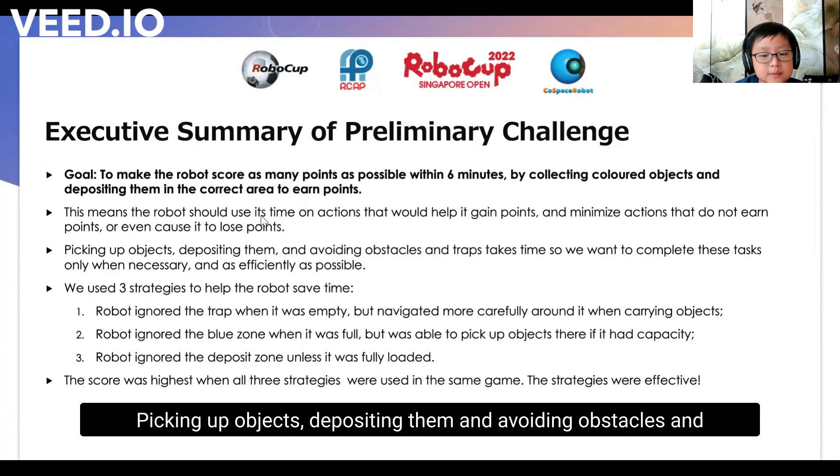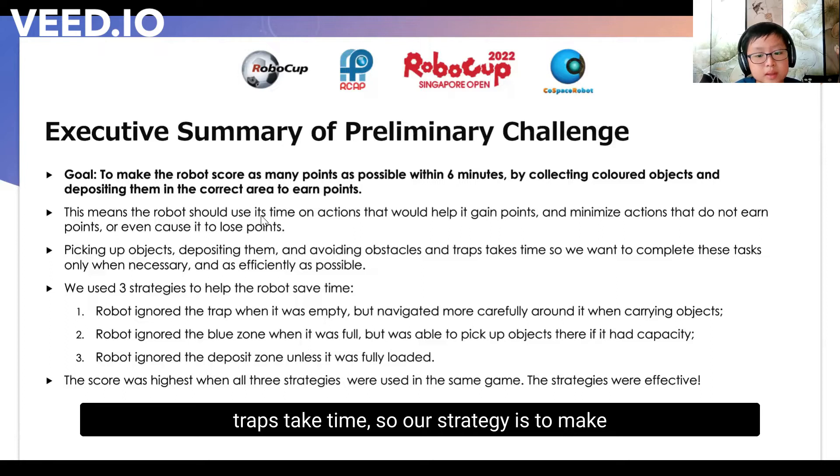Picking up objects, depositing them, and avoiding obstacles and traps take time. So our strategy is to make the robot complete these tasks only when necessary to make the most efficient use of time. We used three strategies to help our robot achieve this.